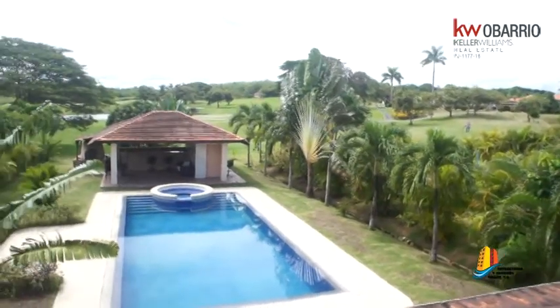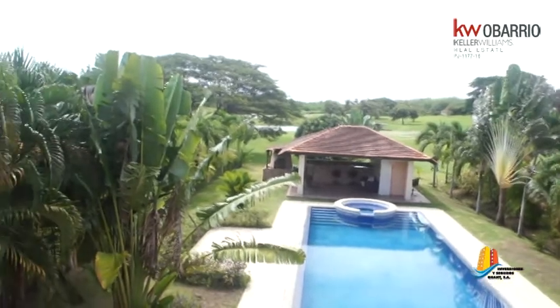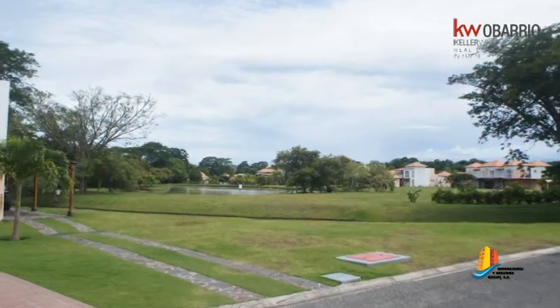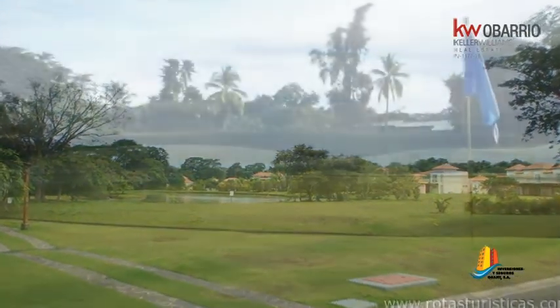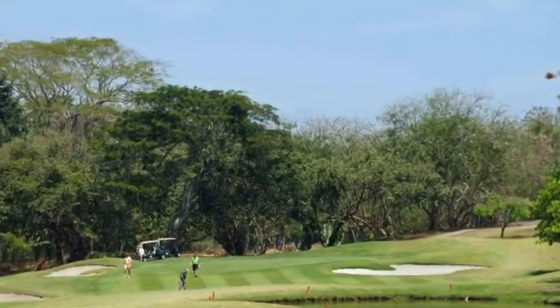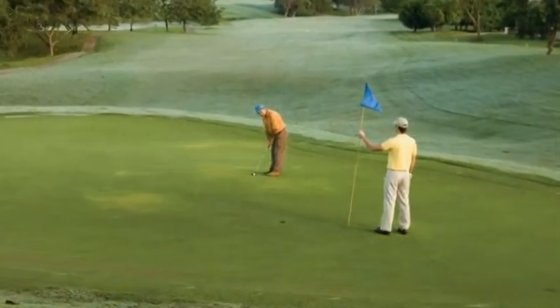Its modern tropical design blends in with the natural environment and ensures a pleasant climate every month of the year. Enjoy under blue skies on our world-class 18-hole golf course designed by internationally renowned designer Randall Thompson of American Golf Course Design.